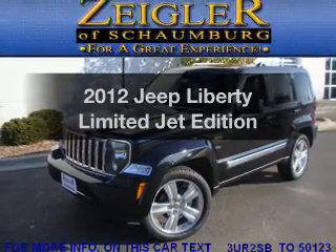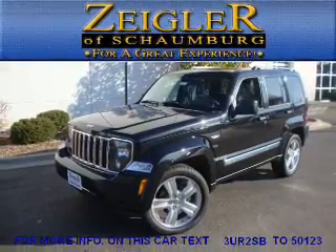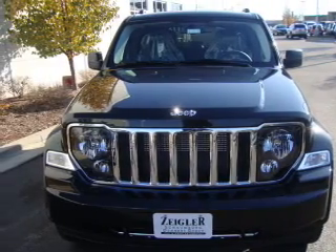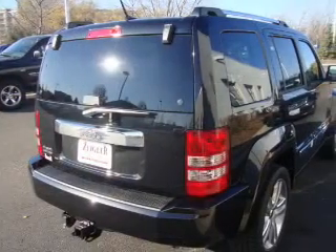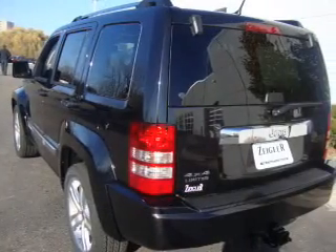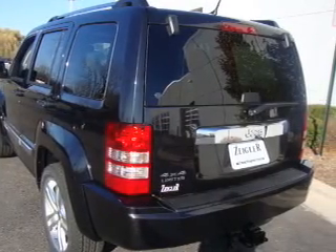Introducing the 2012 Jeep Liberty — this is the set of wheels you've been looking for, with a reliable six-cylinder engine connected to a smooth-shifting automatic transmission. You will appreciate the safety feature of anti-lock brakes. Heated seats offer comfort in cold weather, and memory settings are just one of the extras.